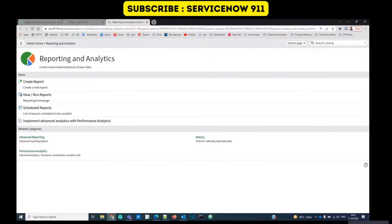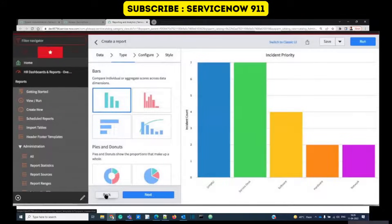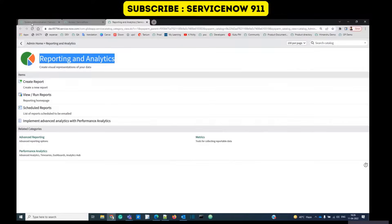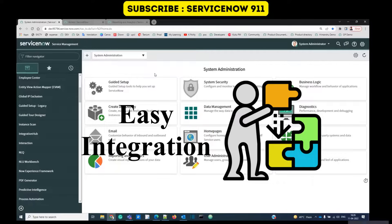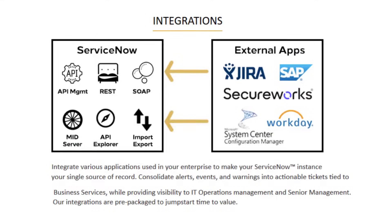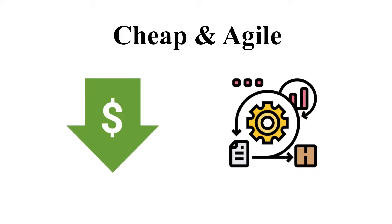Along with that, ServiceNow has amazing reporting capabilities. You can create reports on one table or multiple tables — any data can be configured and displayed in various formats. It is also easily integratable; ServiceNow can integrate with all possible methods and legacy systems available right now. It is also pocket-friendly and less complex than other tools in the market.